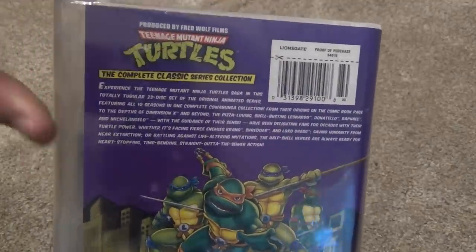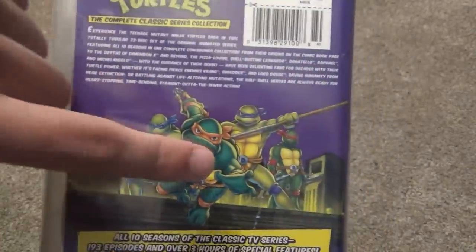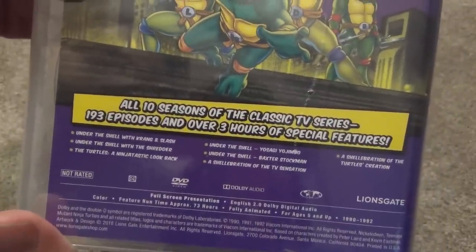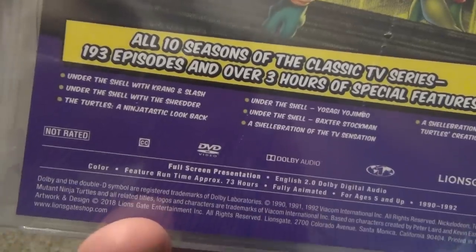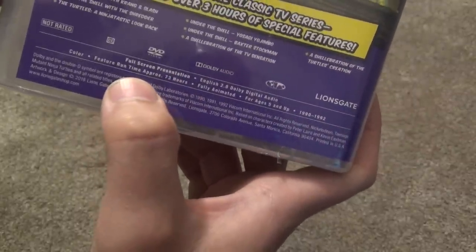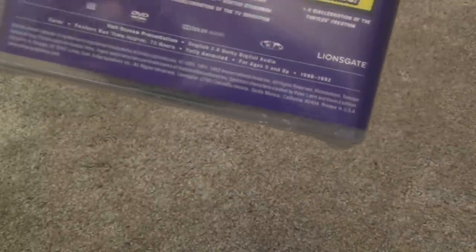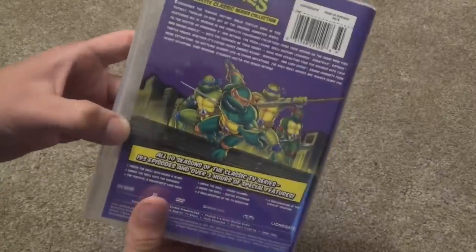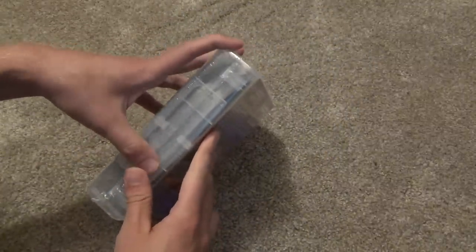Here is a look at the back. It's pretty plain artwork, nothing super fancy here, just has a little description and a little bit of artwork. It says it has all 10 seasons of the classic TV series, 193 episodes and over 3 hours of special features, which it shows right there. Definitely a lot of content in here, so it kind of makes sense that the price is around $50. Feature run time approximately 73 hours, and from 1990 to 1992, so an early 90s show. Will I ever have time to watch all of this? Probably not, but it'll be fun to check out a few episodes, and if I really like it maybe I'll go ahead and binge watch it at some point.